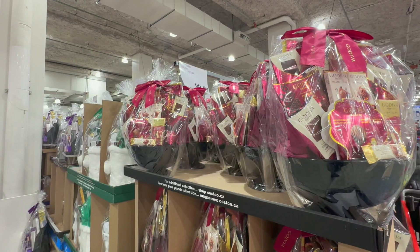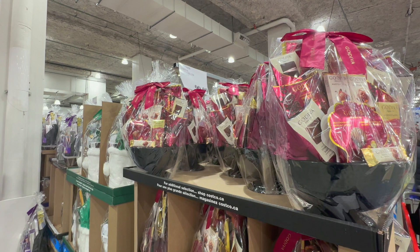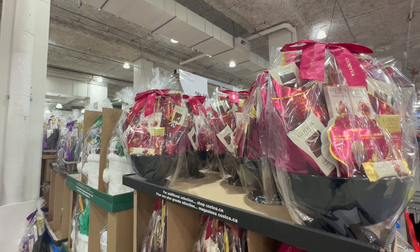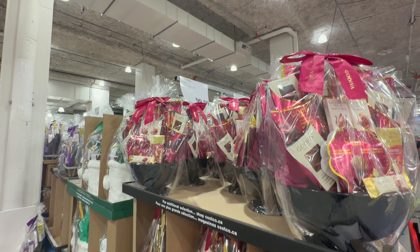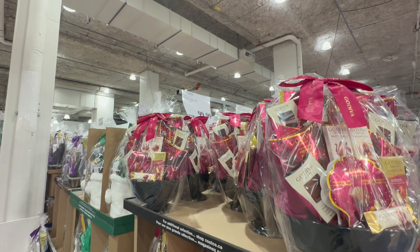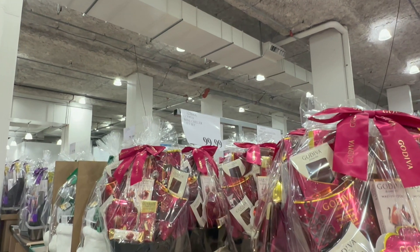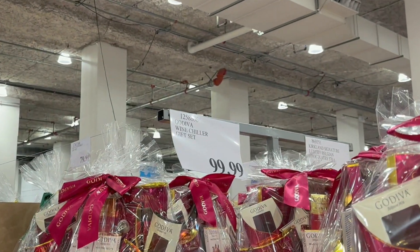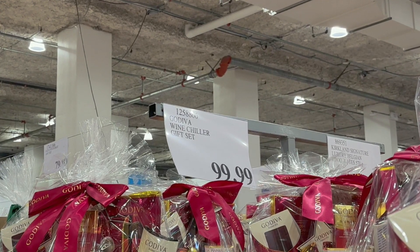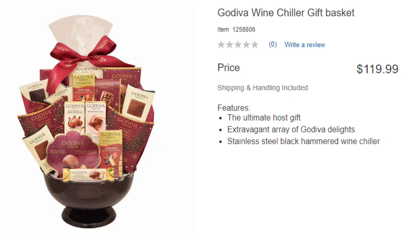This extravagant gift basket is full of Godiva delights and is the ultimate host gift. It also comes with a black stainless steel hammered wine chiller which you can use for years to come. It's my personal favorite — the delicious goodies and extravagant look justify the price of $99.99 in store and $119.99 online.